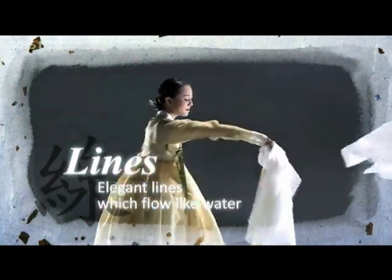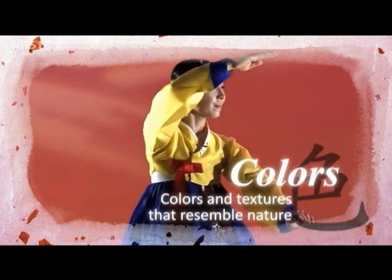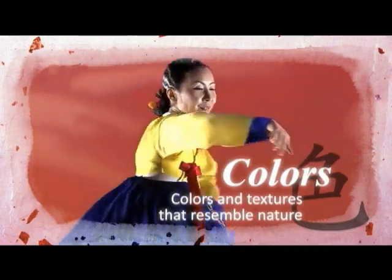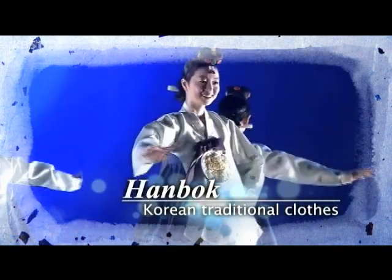Elegant lines which flow like water. Colors and textures that resemble nature. Korean traditional clothes, hanbok.